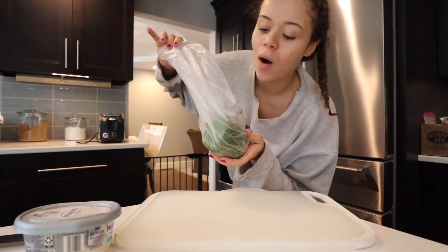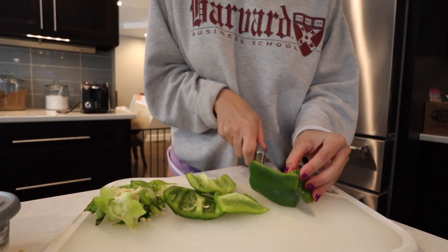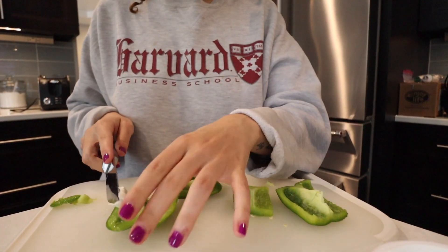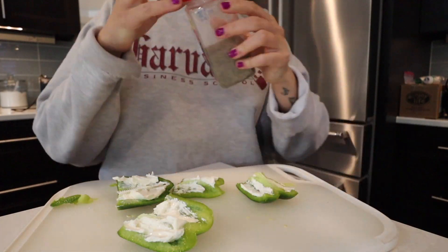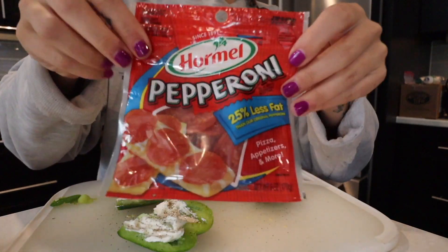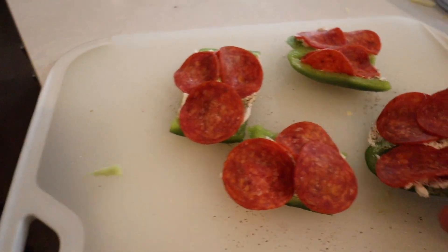Of course you need to wash this — if you don't, you nasty. I'm just gonna cut it, I like to cut it into fours. Next up, take your cream cheese and put it all over the bell pepper. Then I like to take my black pepper just so it sticks onto the cream cheese. Last step, take your pepperoni — I usually put like three or four on each one. This is what it ends up looking like.